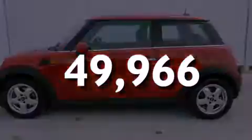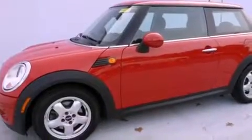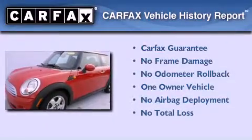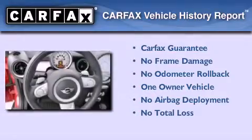With an EPA estimated rating of 37 miles per gallon on the highway, you won't be making frequent trips to the gas pumps. This Mini has had only one owner, and it qualifies for the Carfax Buyback Guarantee.